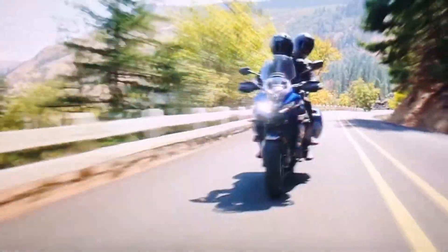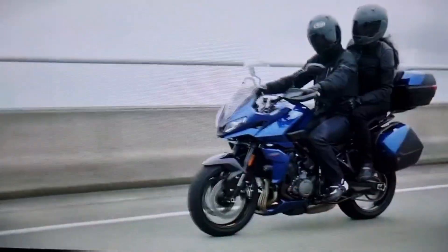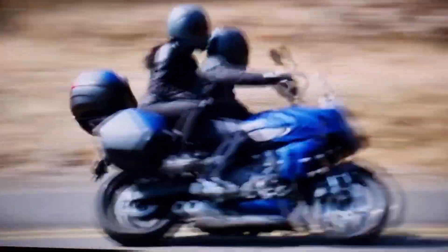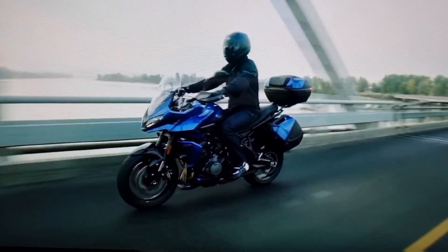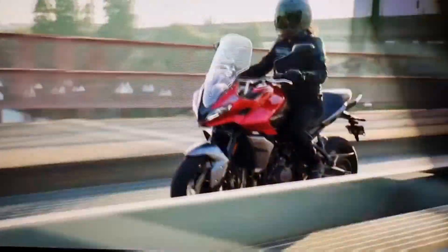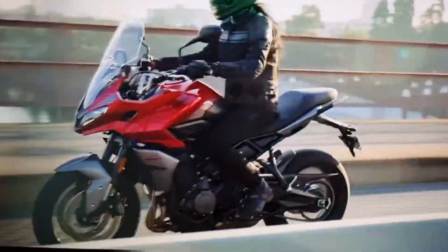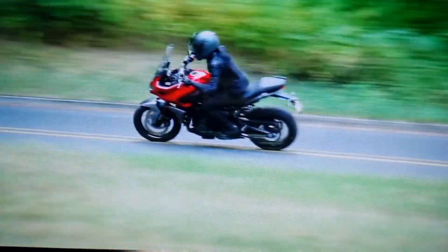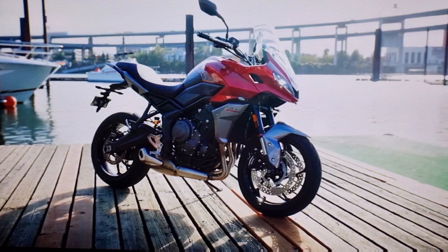Triumph have recently released their new entry into the midsize adventure bike market, the Tiger Sport 660. And they did this by — well, that's not entirely true that it's nothing. They had all the fundamentals already there. All that research and development went into the highly successful Trident 660, based around the triple cylinder power plant, which is the basis of the new Tiger Sport.